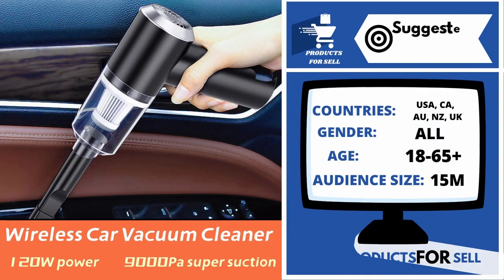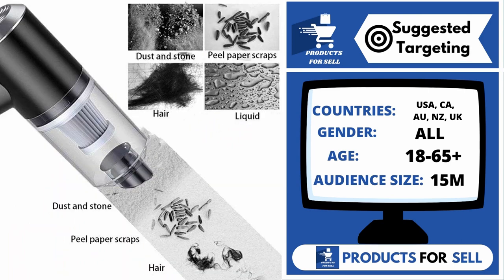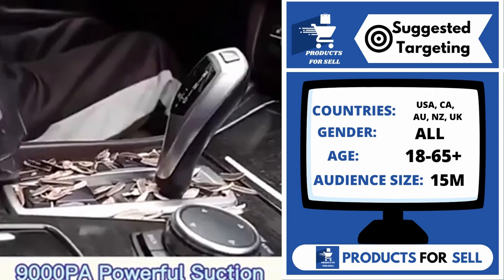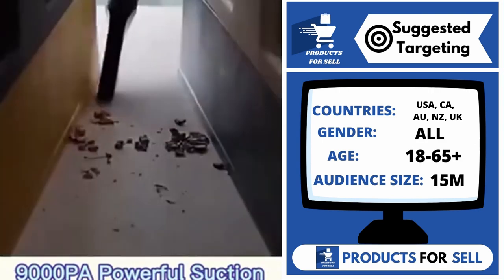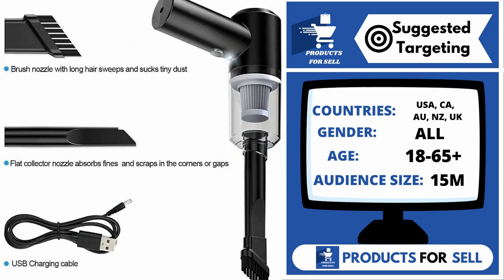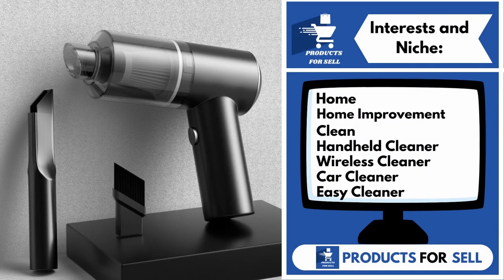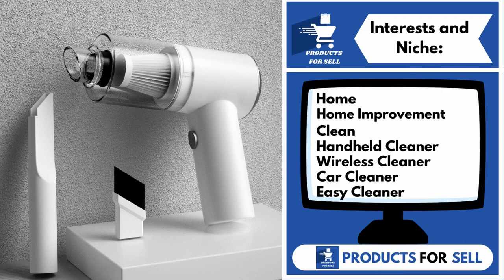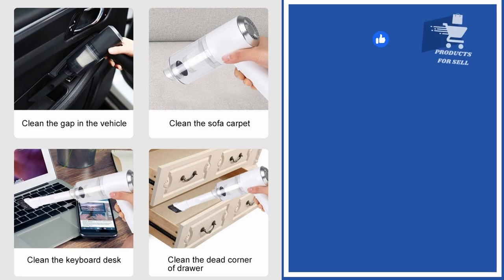With this product, you can target the following countries: the United States of America, Canada, Australia, New Zealand, and the United Kingdom. Gender includes both males and females. Your target age range is 18 to 65 plus, and your audience size for this product is 15 million. Interests and niches for this product are home, home improvement, clean, handheld cleaner, wireless cleaner, car cleaner, and easy cleaner.